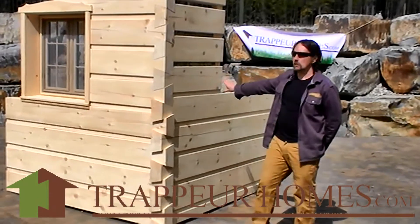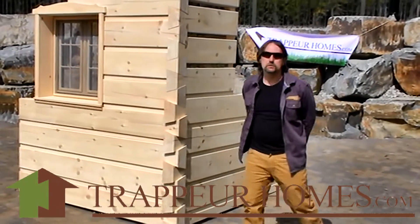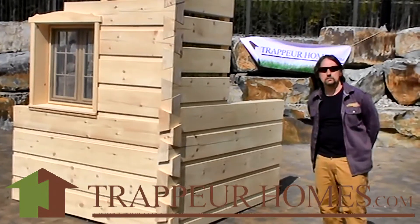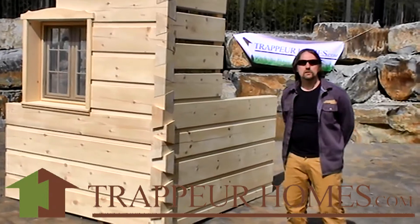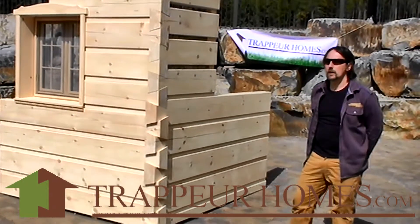mill all these logs, produce all of these windows and also all of the other materials that come with your kit. We then organize all that material into a shipping container and ship it worldwide.